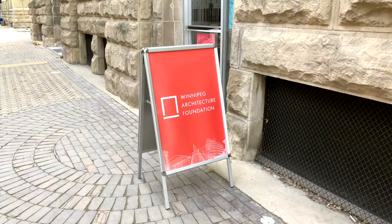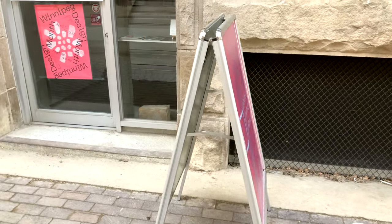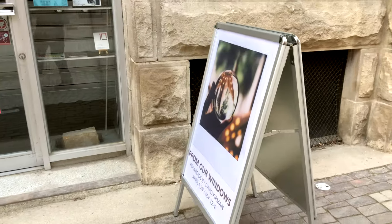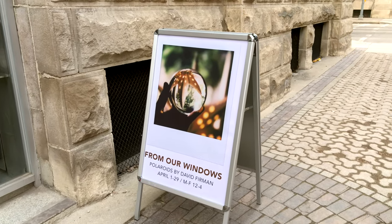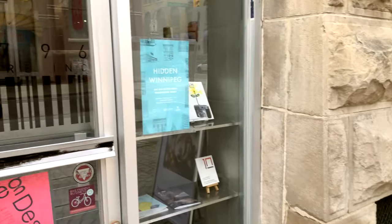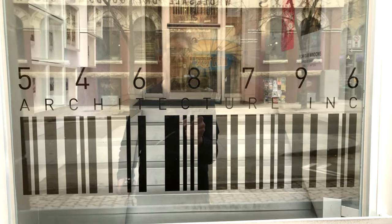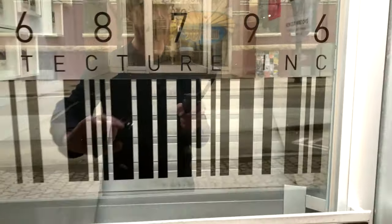So here we have the sponsors of the Winnipeg Architectural Foundation. Their offices are just inside the door. And here's the other side of the sandwich board, just talking about my show a bit. Now we're going to head inside — this is basically the vestibule for the architectural firm.